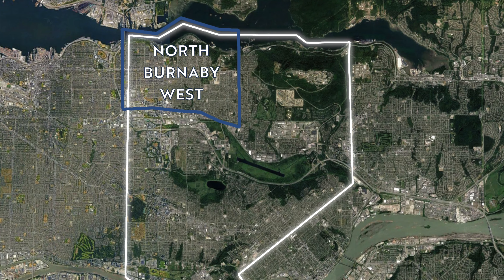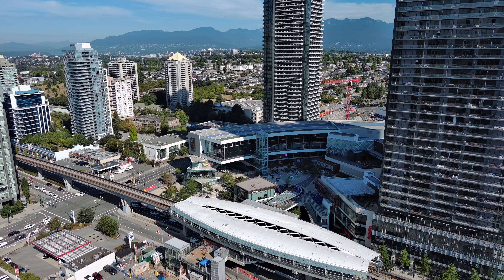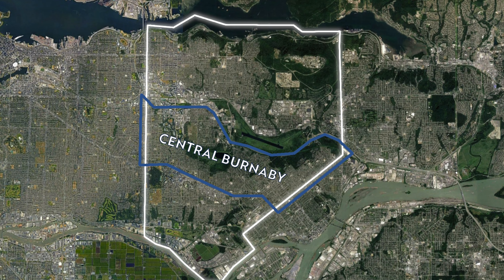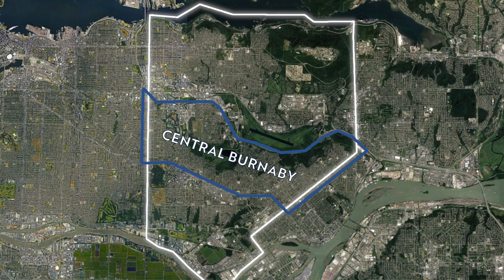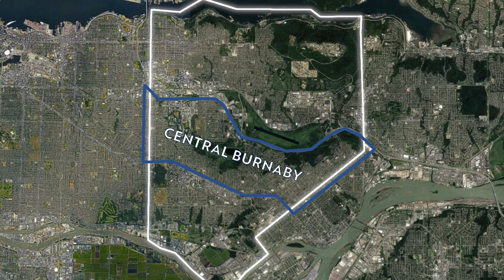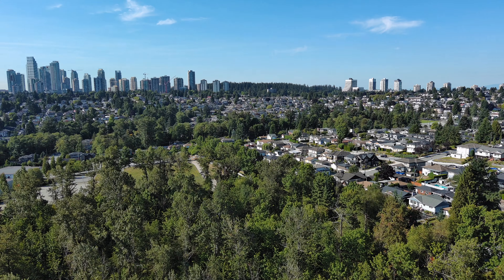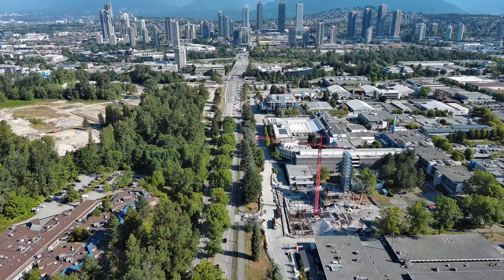Then I have North Burnaby on the western side, which includes sub-areas such as Brentwood, popular Willingdon Heights, and Vancouver Heights. When I add that central Burnaby area — which isn't formally recognized by the Real Estate Board — I'm thinking of portions below the Trans-Canada Highway but above Kingsway: anything around the Deer Lake and Burnaby Hospital area, Forest Glen, Garden and Green Tree Village, and Oakland.